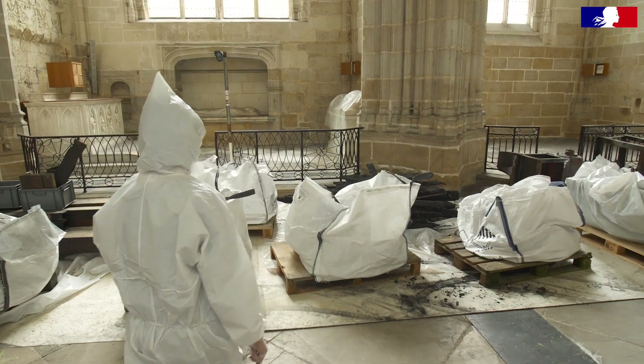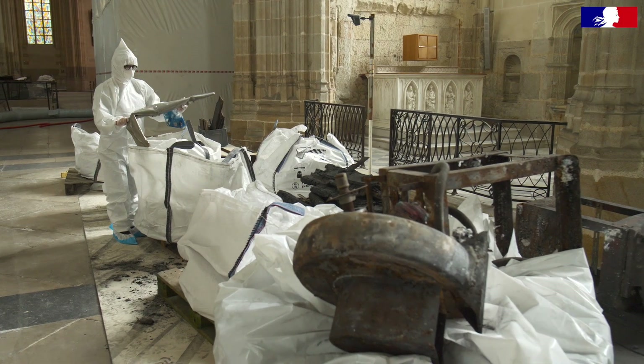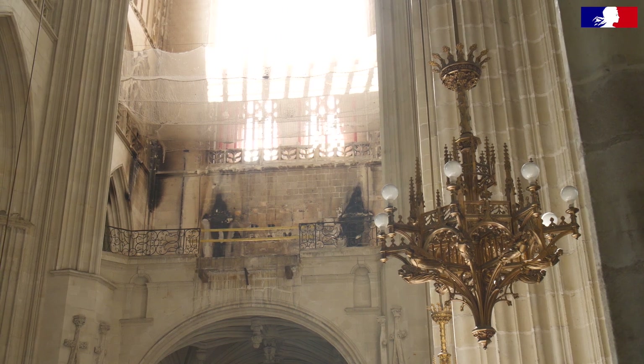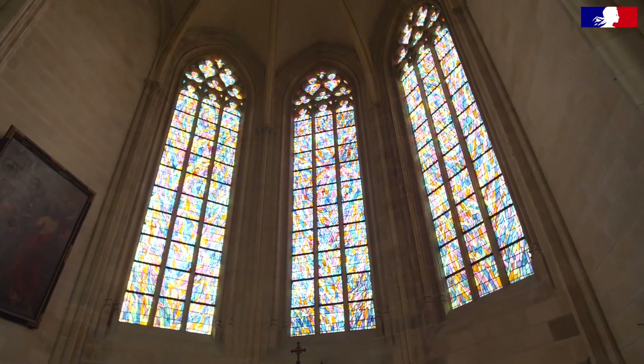The elements that were irreversibly destroyed included the tribune organ, of which only some vestiges have been preserved — only 5% of the elements remain. For the stained glass that exploded, the small pieces of glass were collected from the roof of the cathedral from the morning onward.